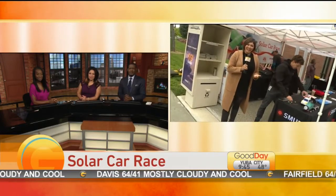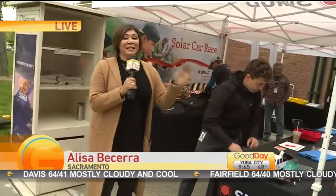Students are in their own model race cars to encourage STEM education. Elisa Basera joins us live this morning in Sacramento, getting a little preview. This is STEAM — full steam ahead, if you will.